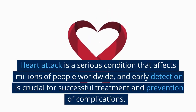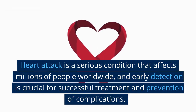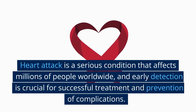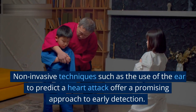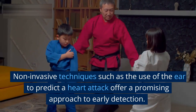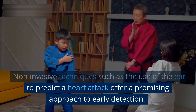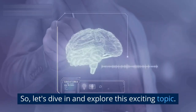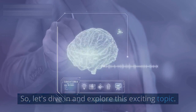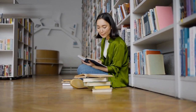Heart attack is a serious condition that affects millions of people worldwide, and early detection is crucial for successful treatment and prevention of complications. Non-invasive techniques such as the use of the ear to predict a heart attack offer a promising approach to early detection. So let's dive in and explore this exciting topic.